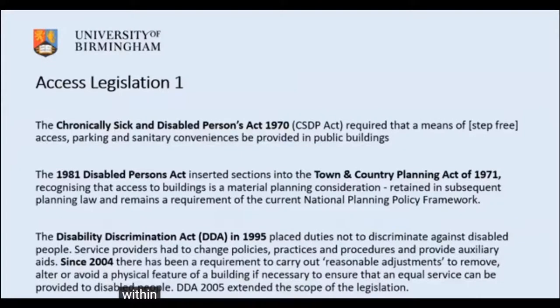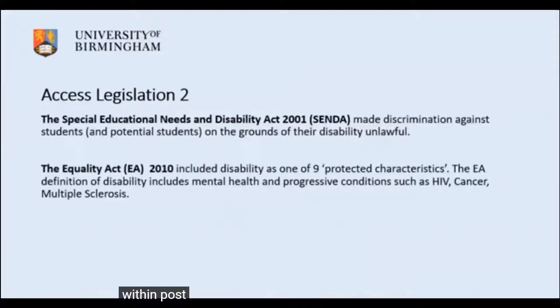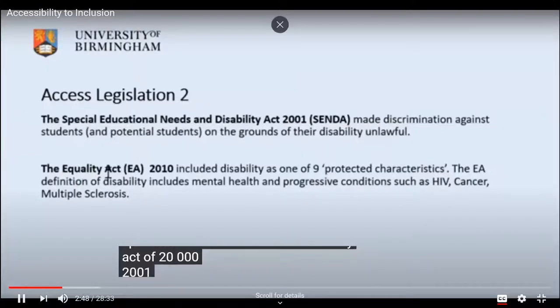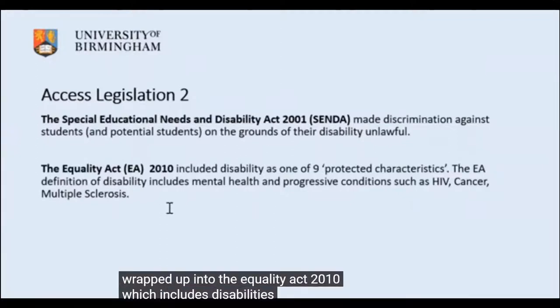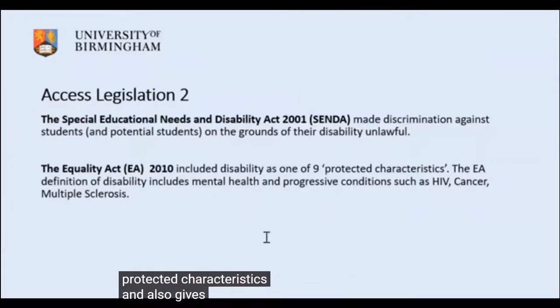Within post-16 education, the SENDA — Special Educational Needs and Disability Act of 2001 — extended duties to places like universities. Now all of that has been wrapped up into the Equality Act 2010, which includes disability among the nine protected characteristics and gives an extended definition of disability to include mental health and progressive conditions.